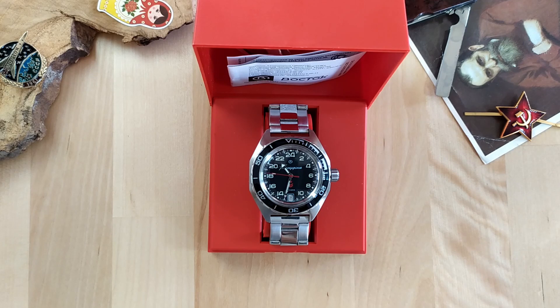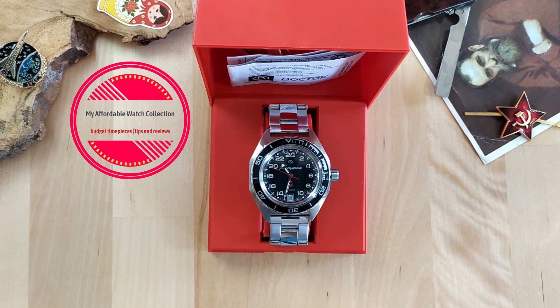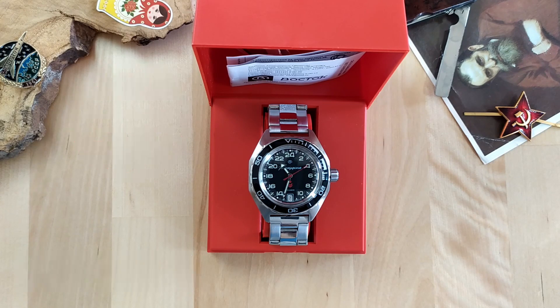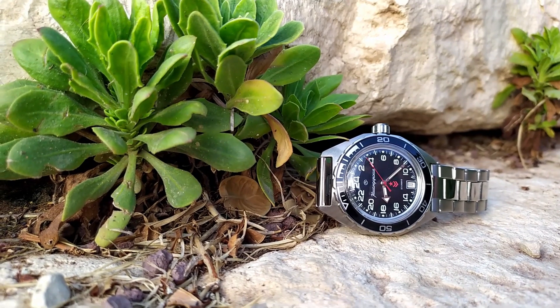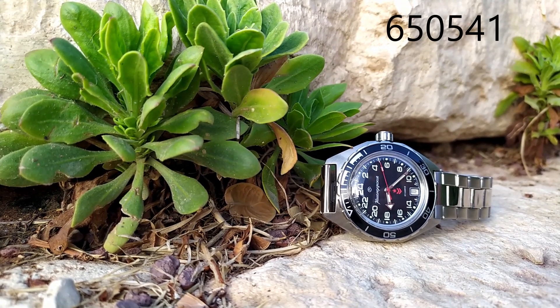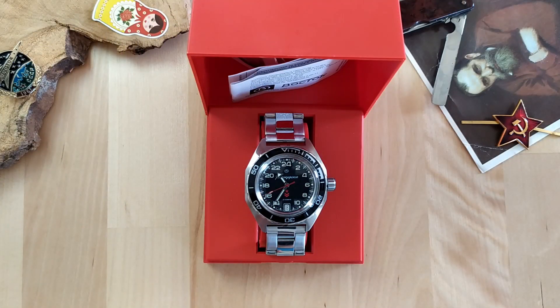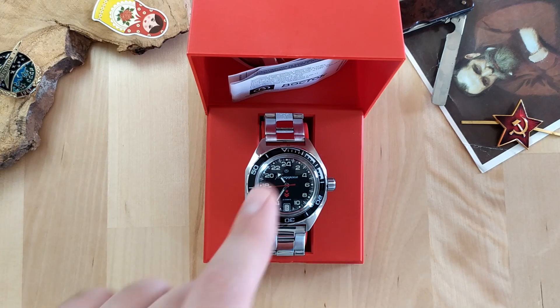Hi guys, welcome back to my affordable watch collection. My name is Aviv and if you are into budget-friendly watches, subscribe to my channel and hit that little notification bell so you won't miss any of my watch reviews or tips for taking care of your watches. Today we have the Vostok Komandirski 650541 on the examination table — an affordable automatic field watch with a 24-hours dial.